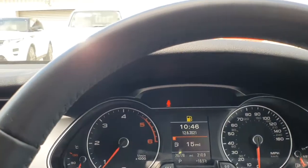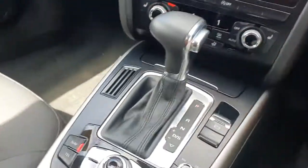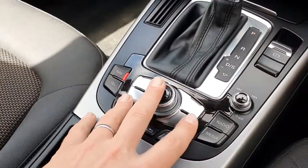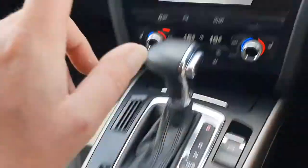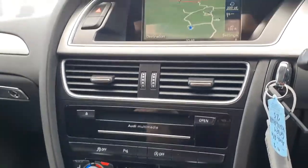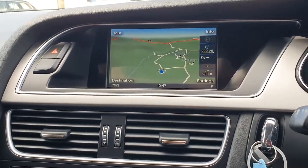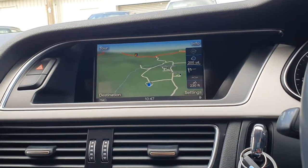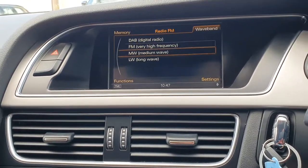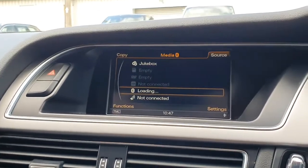Satellite navigation instructions will also come up on the colour driver's information system. The main screen up here is controlled from the MMI system. A handy note if you're looking to buy one of these: if you have all the buttons down here, the car will have satellite navigation. If this part of the dashboard is empty, the car will not have sat nav — a very good way of distinguishing from pictures whether it has the technology package. Full-screen sat nav covers the whole of Western Europe and accepts full postcodes. We also have DAB digital radio as well as FM, medium wave, and long wave, and through to the media section you can see the various inputs.